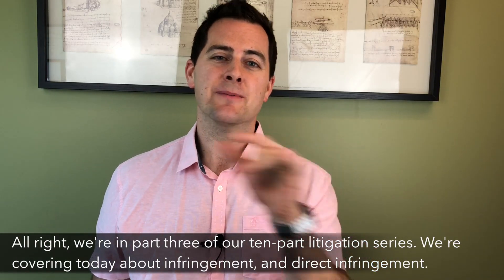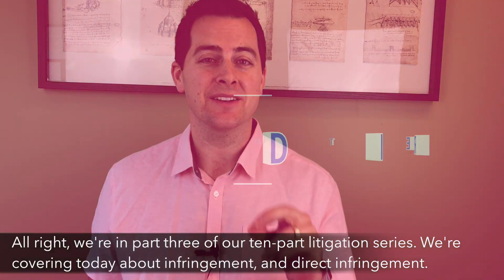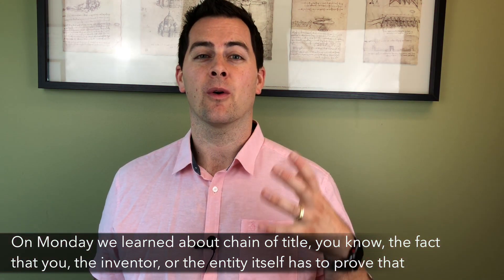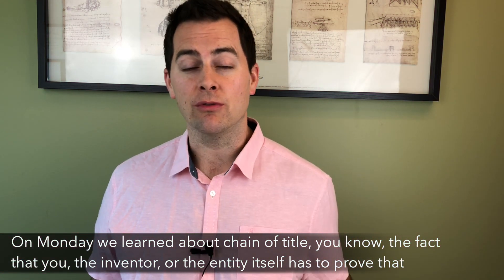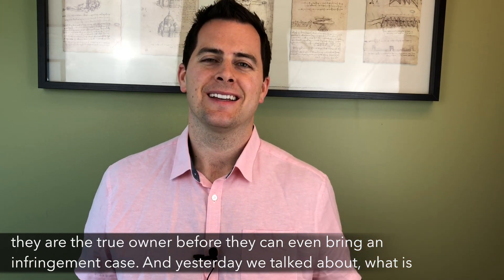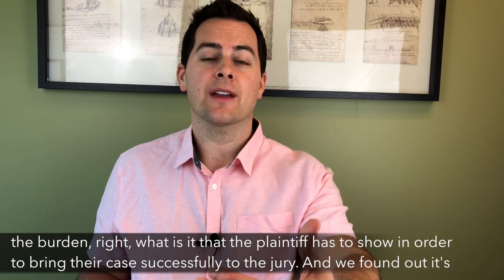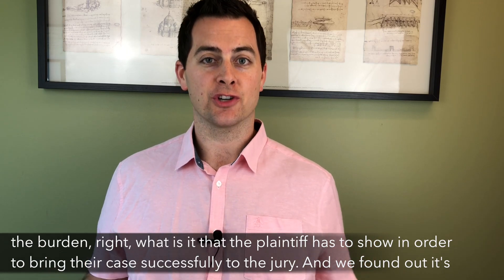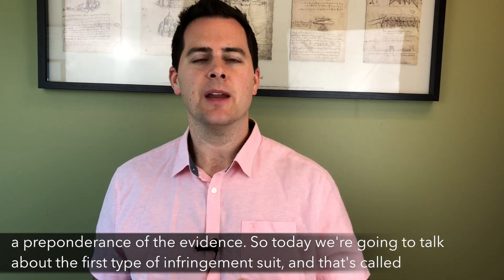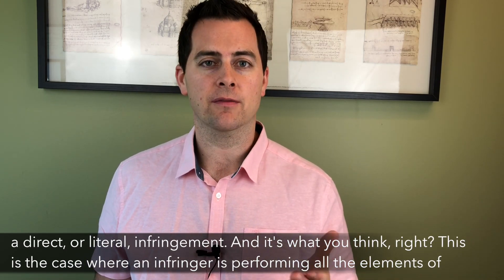We're in part three of our 10-part litigation series. We're covering today about infringement and direct infringement. On Monday, we learned about chain of title — the fact that you, the inventor, or the entity itself has to prove that they are the true owner before they can even bring an infringement case. And yesterday, we talked about what is the burden — what does the plaintiff have to show in order to bring their case successfully to the jury? And we found out it's a preponderance of the evidence. So today, we're going to talk about the first type of infringement suit, and that's called a direct or literal infringement.